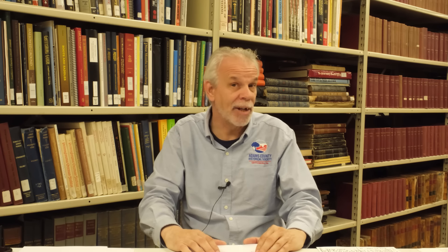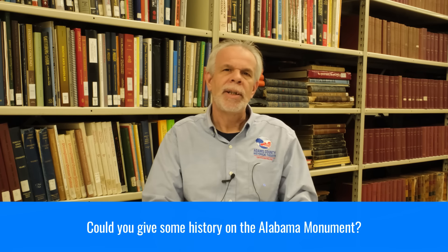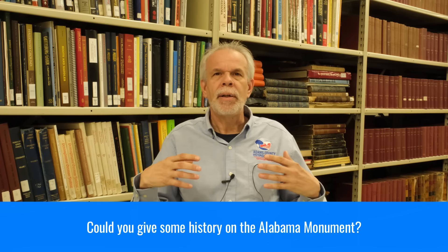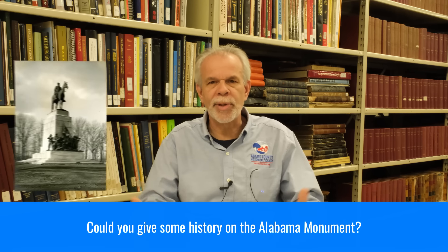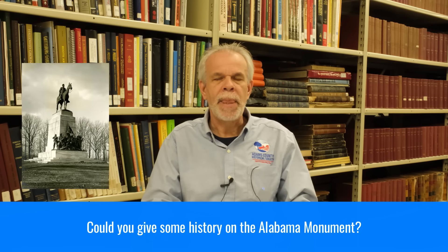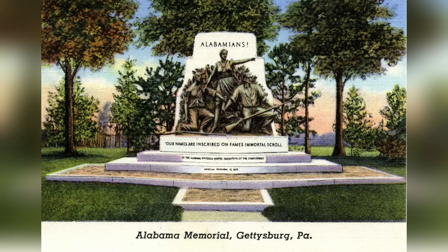Wally Gordon asks about the history of the Alabama monument. In 1917 the Virginia Memorial was dedicated; in 1929 the North Carolina Memorial was dedicated; and in 1933 the Alabama monument was dedicated — November 12th, 1933. It's quite an impressive state memorial.